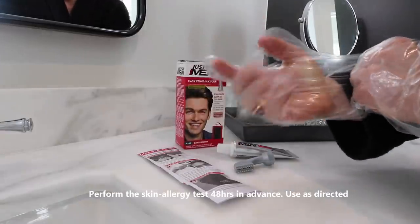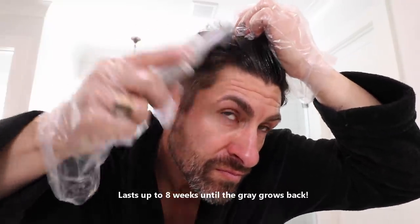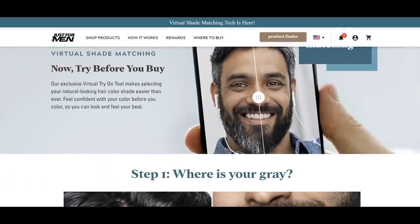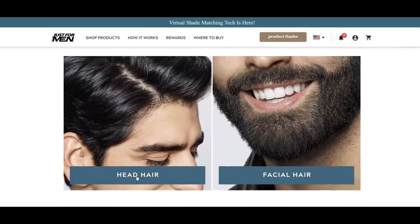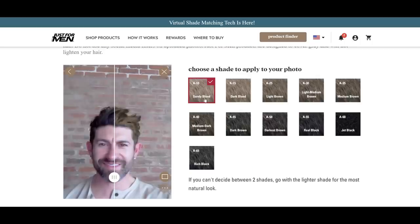You comb it in, wait ten minutes, get in the shower, rinse it off, and your color is actually going to last up to eight weeks. The incredible thing about the Just For Men comb-in color is that you can target gray areas — for a lot of guys it starts right in the temple area, and with this you can just target that instead of dyeing your whole head. The thing I love is how natural it looks. Just For Men has this really cool technology that lets you try on different shades on your hair using your camera — select different colors and see what your hair will actually look like.